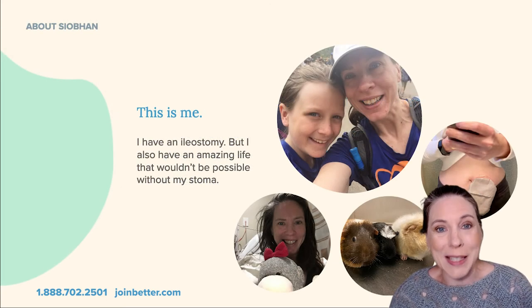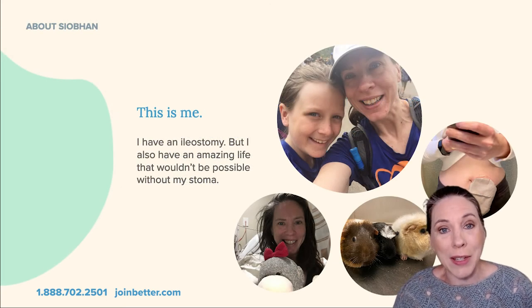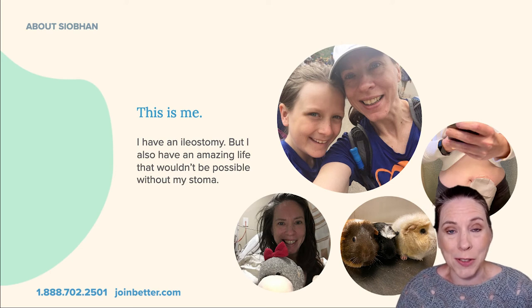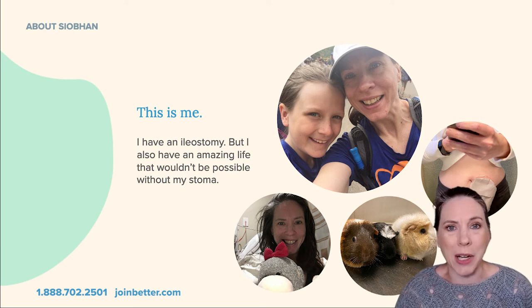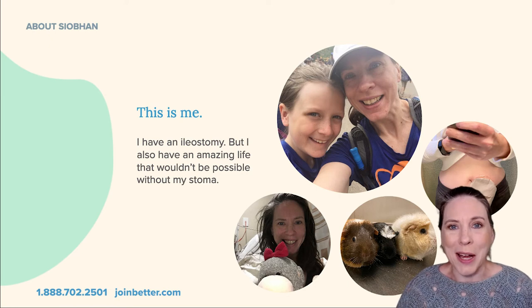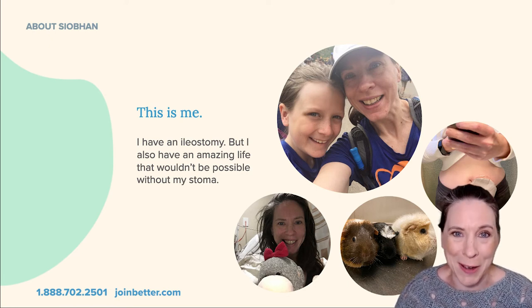A little bit about me — my name is Siobhan and I have an ileostomy that I've had for six years, so we share a lot of the same experiences around leaks, products not working, and other surprises that come with life with an ostomy.